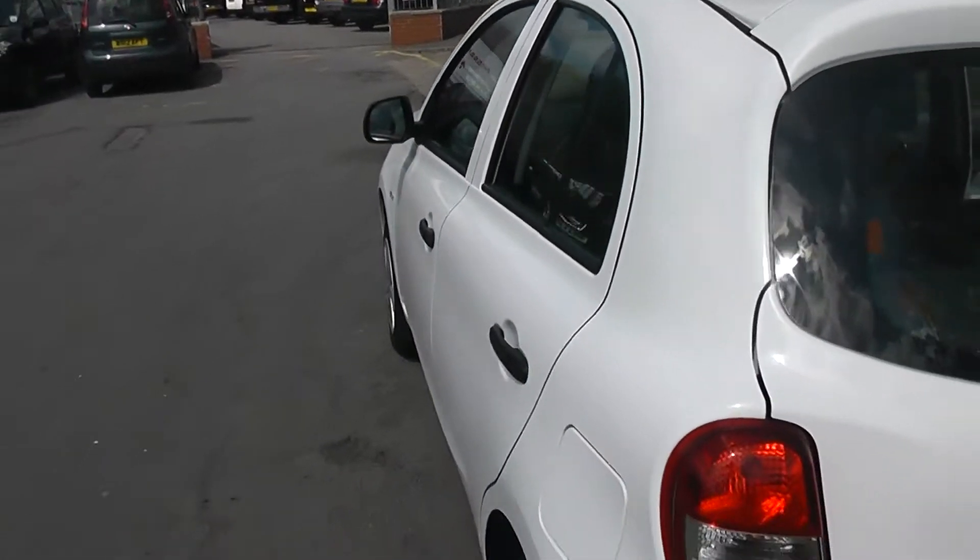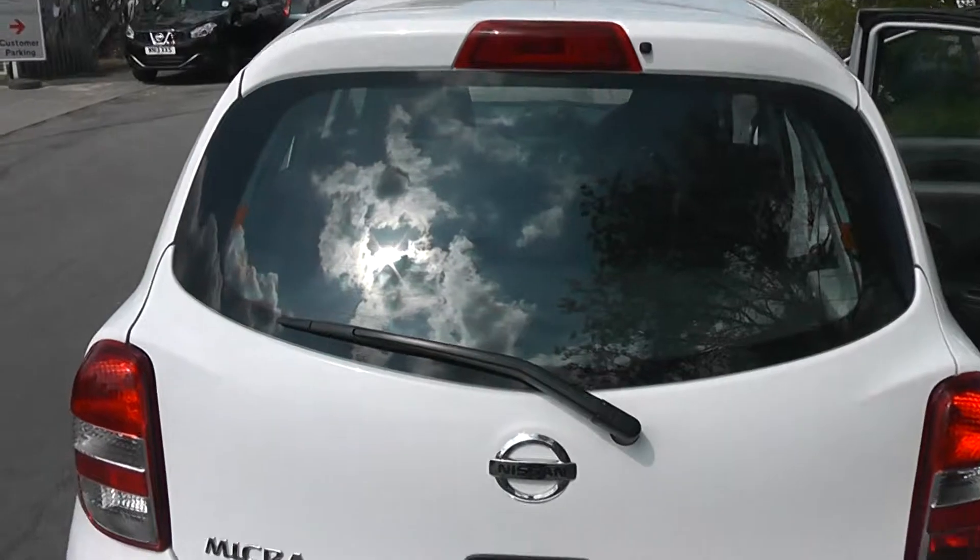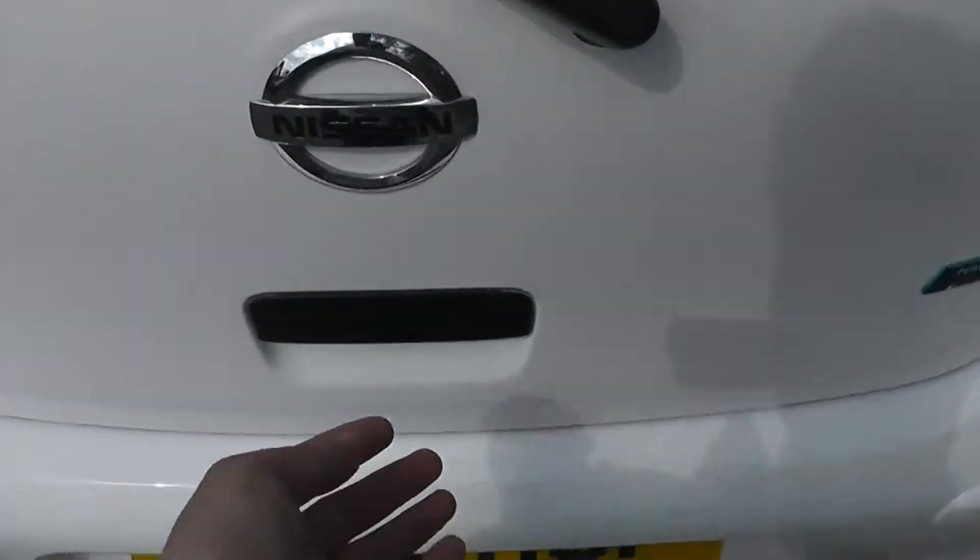Coming round to the back, you can see we have a high-level third brake light and rear wiper blade. Taking a look into the boot itself, for a small hatchback it's got a perfectly good-sized boot. It also comes with a parcel shelf and bench-star rear seats, which will fold down to give you extra luggage space.